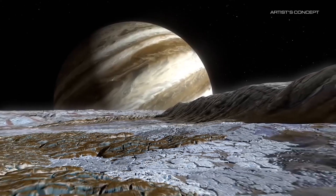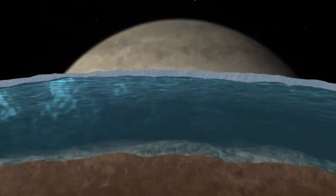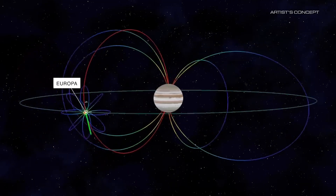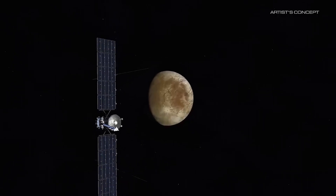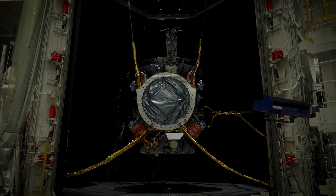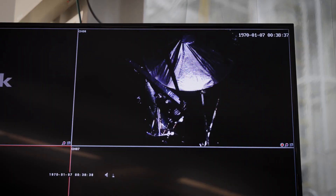Europa shows strong evidence for an ocean of liquid water beneath its icy crust. Beyond Earth, Europa is considered one of the most promising places where we might find currently habitable environments in our solar system. One of the major challenges of this mission is the high radiation. The Jupiter system has some of the most intense radiation in the solar system — Jupiter is surrounded by a gigantic magnetic field 20,000 times stronger than Earth's. As the field spins, it captures and accelerates charged particles, creating radiation that can damage spacecraft. Mission engineers designed a spacecraft vault to shield sensitive electronics from radiation, and plotted orbits that will limit the time Europa Clipper spends in the most radiation-heavy areas around Jupiter. The vault walls, made of titanium and aluminum, will act as a radiation shield against most high-energy atomic particles, dramatically slowing down the degradation of the spacecraft's electronics.